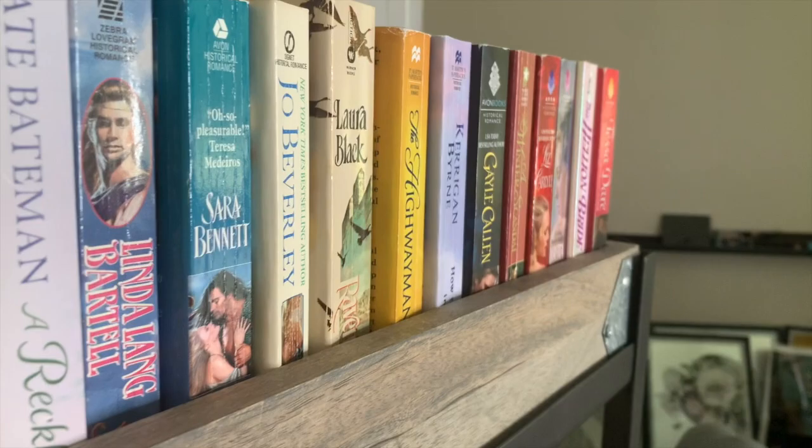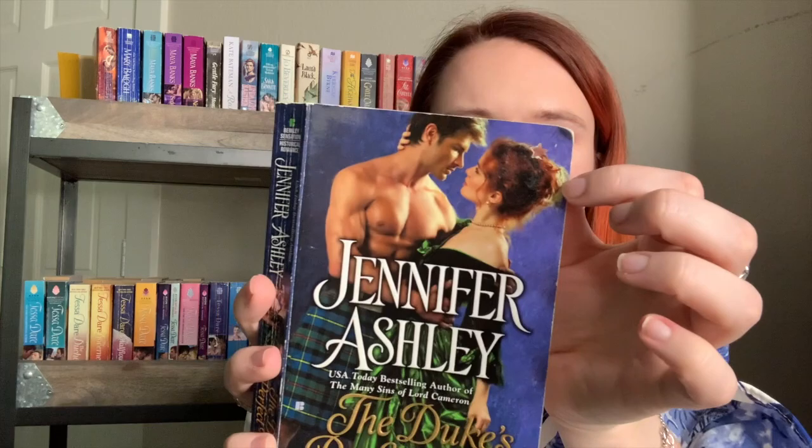The first three books are my Jennifer Ashley books. I have two copies of the same book — The Madness of Lord Ian Mackenzie — one of my favorite historicals ever. I love both editions; they're both so pretty with the purple cover and them holding each other. I also have The Duke's Perfect Wife, which is book four in the series, and I haven't read it yet. I only own three books in the series so far.